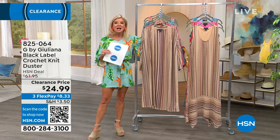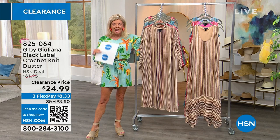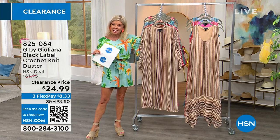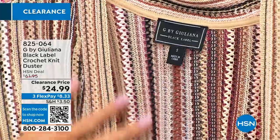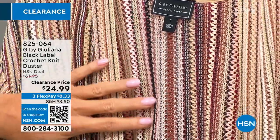We're going to get things started with a real signature piece from Juliana's line, and that is her dusters. We do have, first time ever, our special dusters on sale today for $24.99. Let me take you through the colors. It has this beautiful texture, almost like a crochet — like an all-hand knit. So it's a crochet knit.